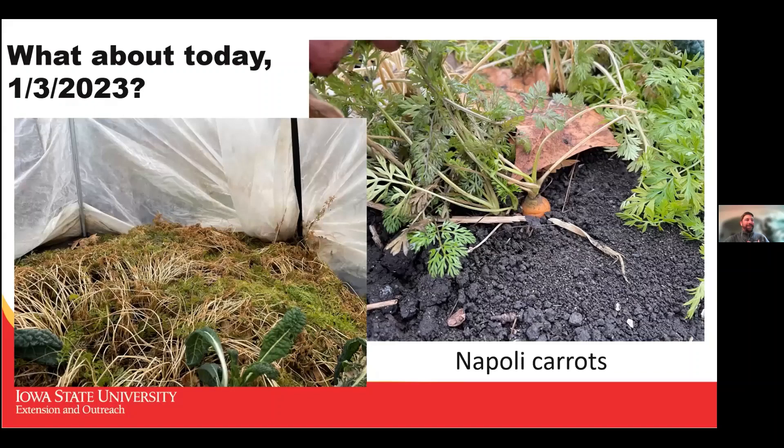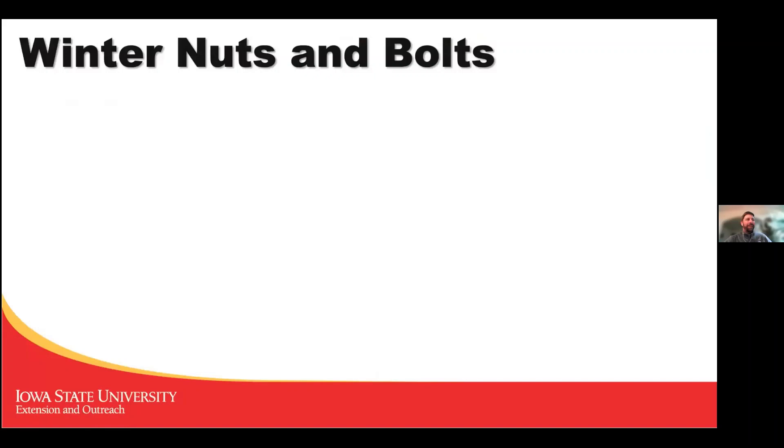Here are the carrots from today — a close-up of the actual root in the ground. The thing that doesn't do great is that at the end of winter the top inch or so of the shoulders has a texture that's not ideal, but everything below that is the sweetest candy carrot you've ever tried. It's so good.